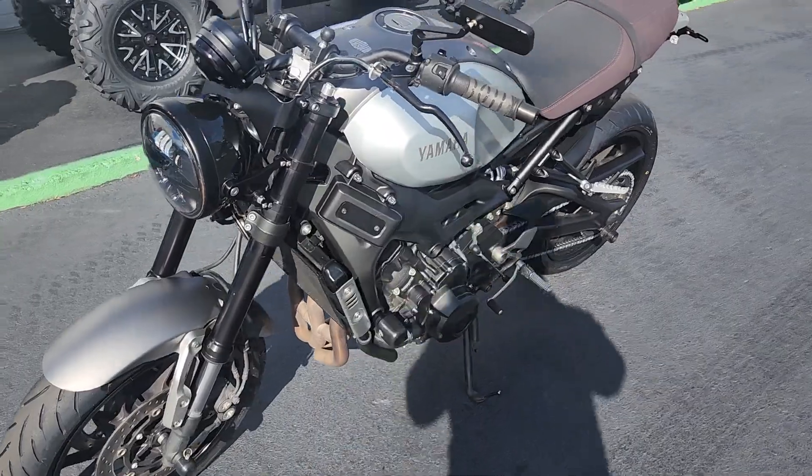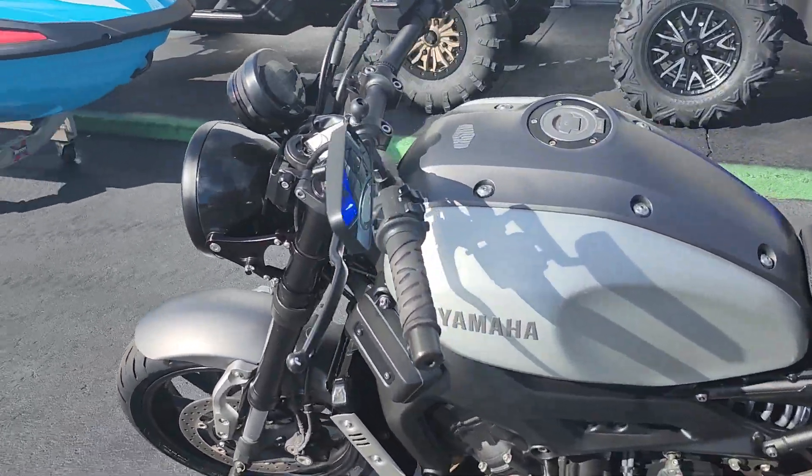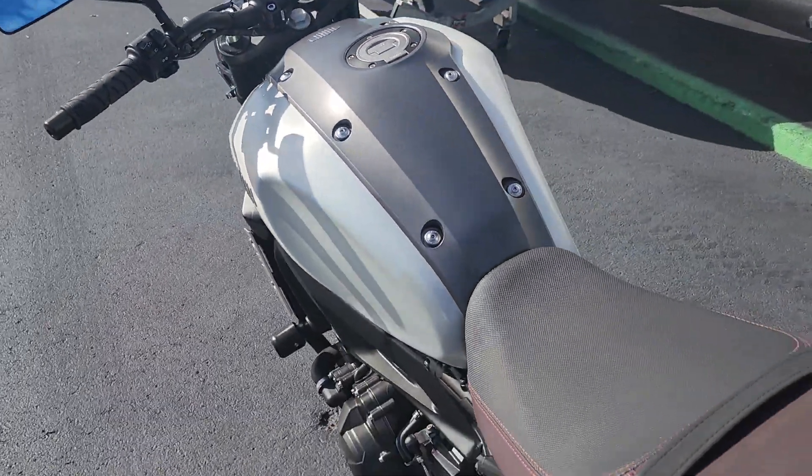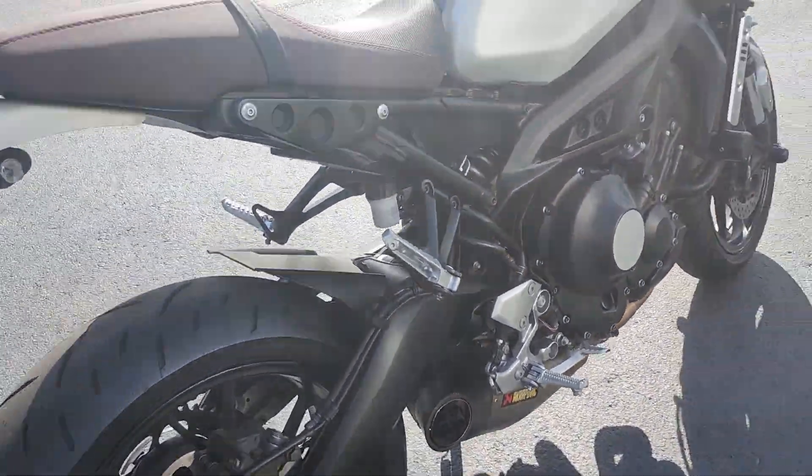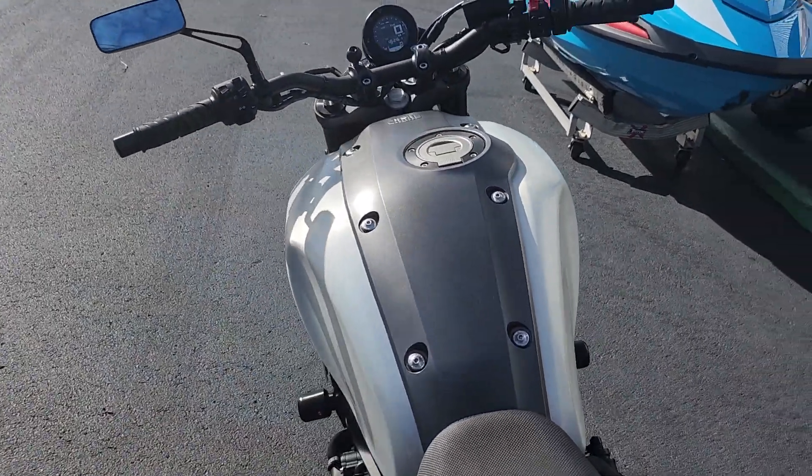Some of the extras that this has on it are these cool mirrors, a nice little Akrapovic exhaust, and front and rear spools. Got some nice little goodies thrown in here.